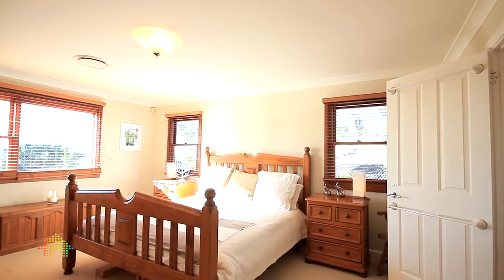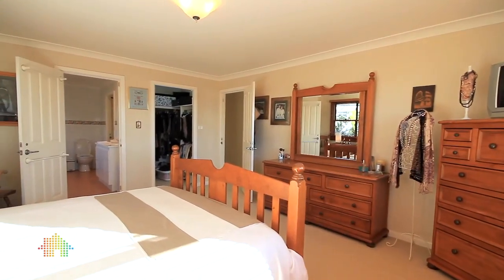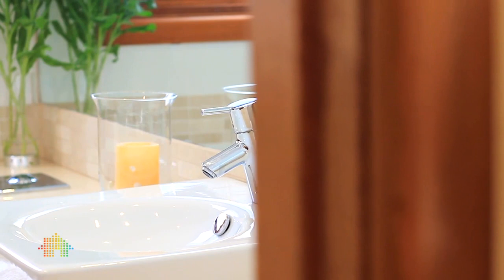On the upper level there are four large bedrooms, all with built-in robes. The master with walk-in robe and skylight, a separately zoned guest bedroom with mirrored built-ins situated at the ground level next to the guest shower room.